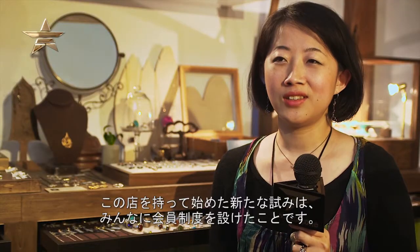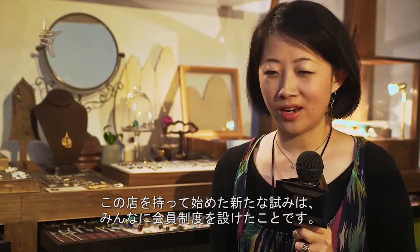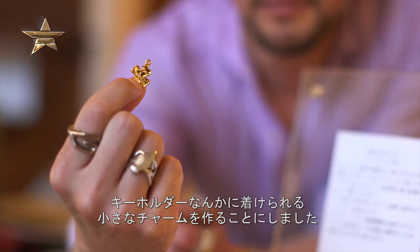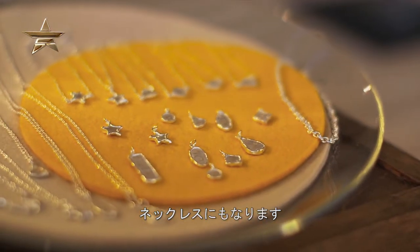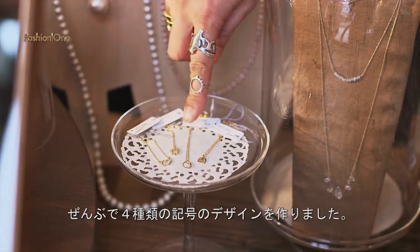One of the new things I started once I opened this store was to create a membership for everyone. Instead of making a card, we decided to make a little charm that people could either attach to their keychain or make into a necklace. Each one has an individual number, and I have created four different designs.